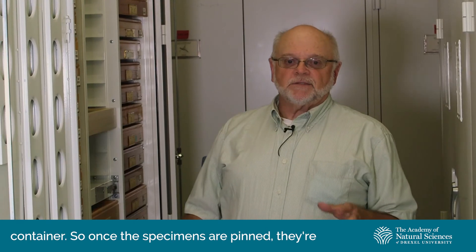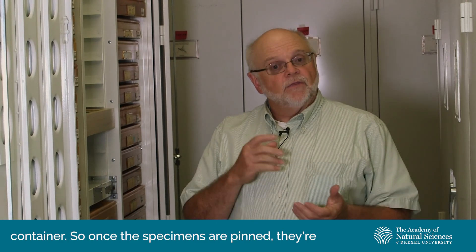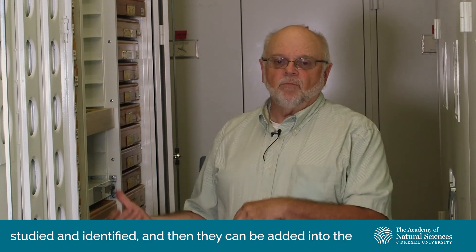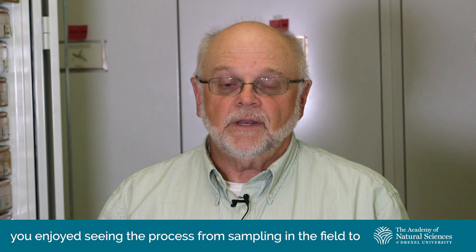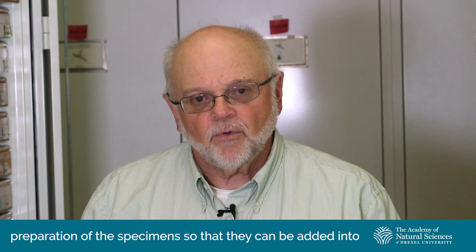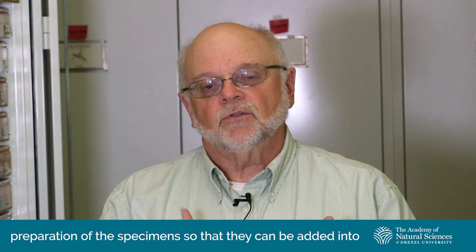Thanks for watching this video. I hope you enjoyed seeing the process from sampling in the field to preparation of the specimens so that they can be added into the museum collection.